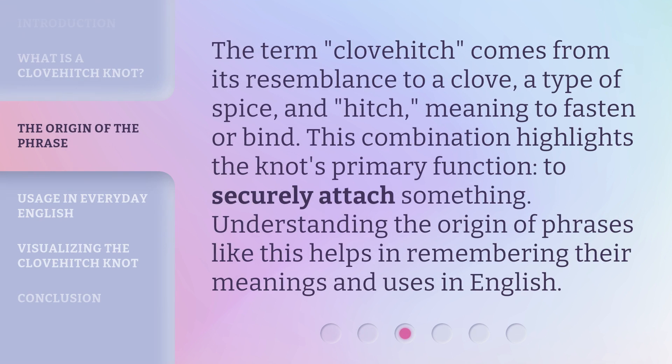The term 'Clovehitch' comes from its resemblance to a clove, a type of spice, and 'hitch,' meaning to fasten or bind. This combination highlights the knot's primary function: to securely attach something. Understanding the origin of phrases like this helps in remembering their meanings and uses in English.